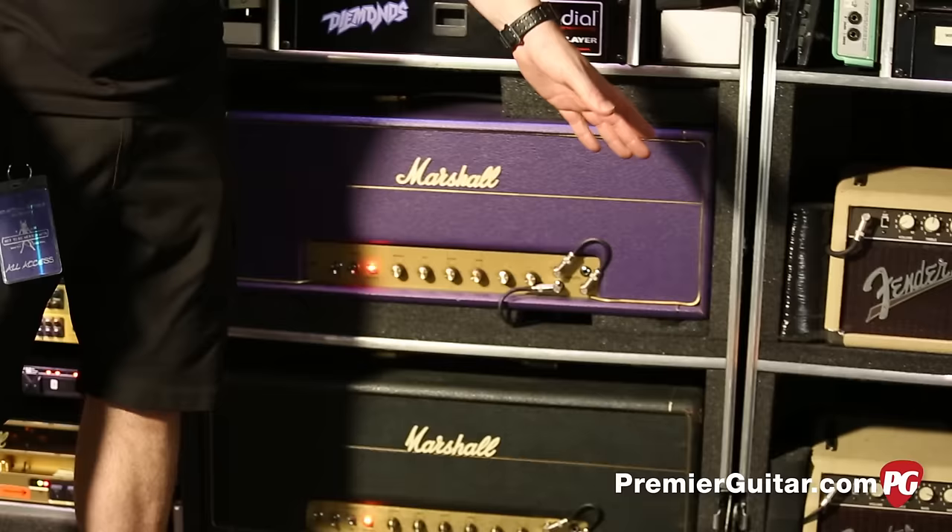Is he still running GHS Boomers? GHS Boomers, yep. Great strings — always been roundwounds. Here is another Modulus bass they just sent us recently — this one has a rosewood fingerboard, but it still has the graphite neck reinforcement. Everything else is the same: pickups, electronics, but the rosewood fingerboard gives it a softer, woodier feel. It's a really nice bass.